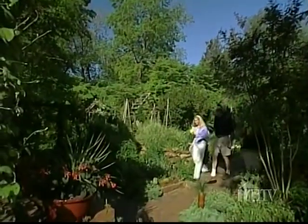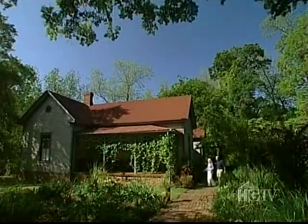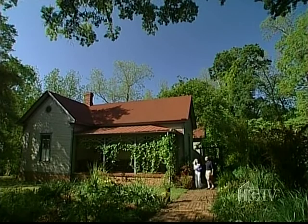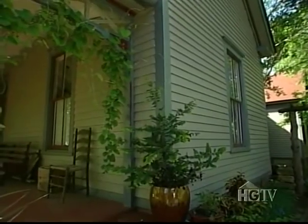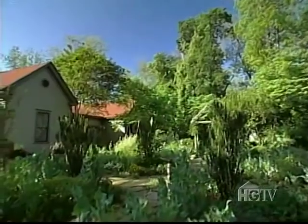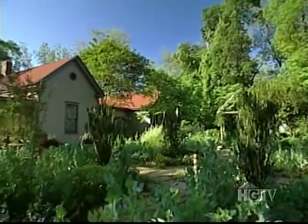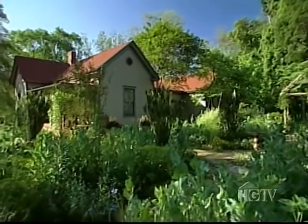Rick, we're here in Madison, Georgia, and it's springtime. Your house typifies the feel of architecture in this area, doesn't it? It does. This was built in 1892 — it's a folk Victorian style, and we've painted it the original colors. The garden has sort of a cottagey feel to it. We've tried to do a sympathetic landscape. It's not historically accurate, but it's appropriate to the house.